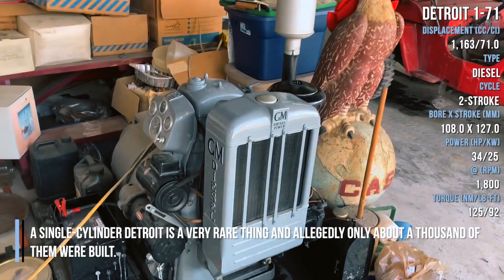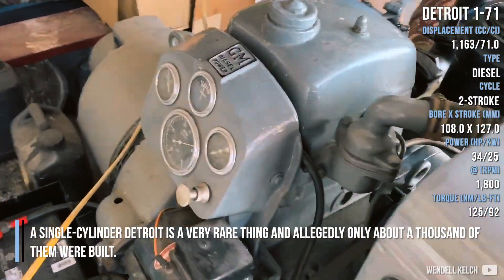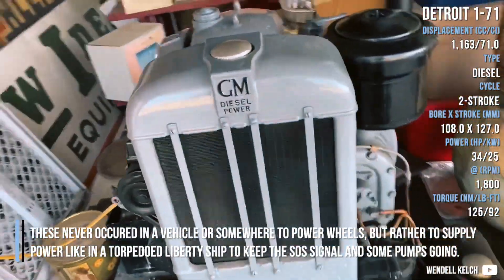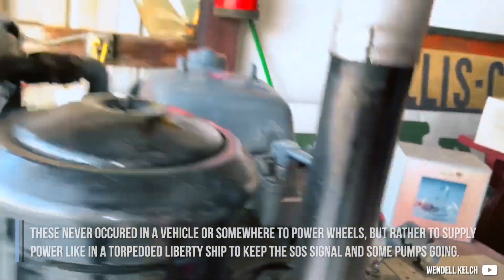A single-cylinder Detroit is a very rare thing and allegedly only about a thousand of them were built. These never occurred in a vehicle or somewhere to power wheels, but rather to supply power — like in a torpedoed Liberty ship — to keep the SOS signal and some pumps going.